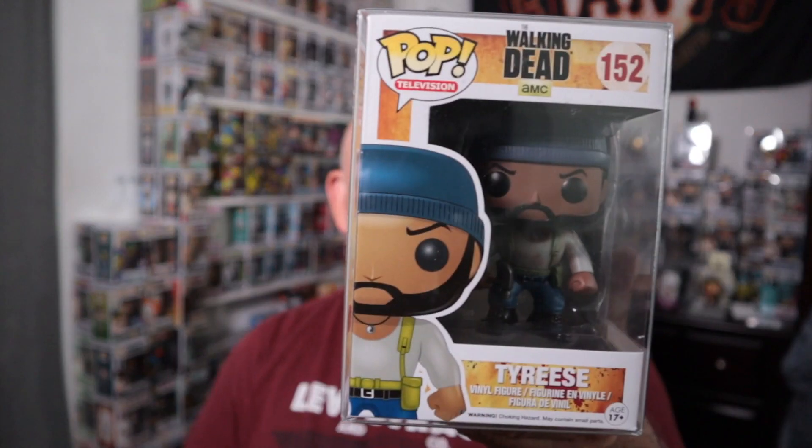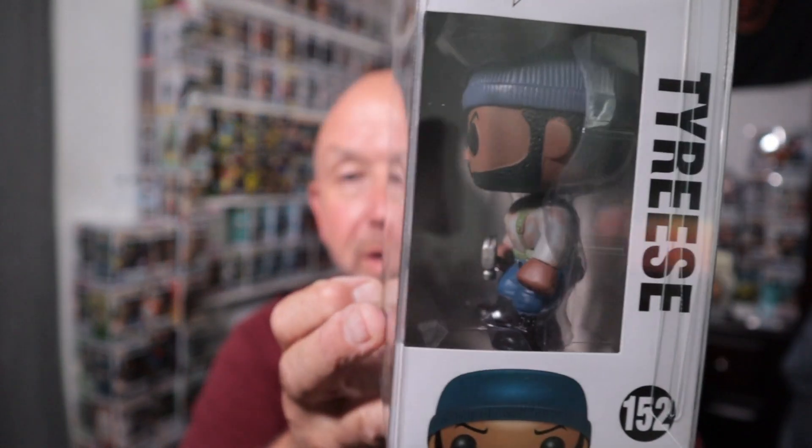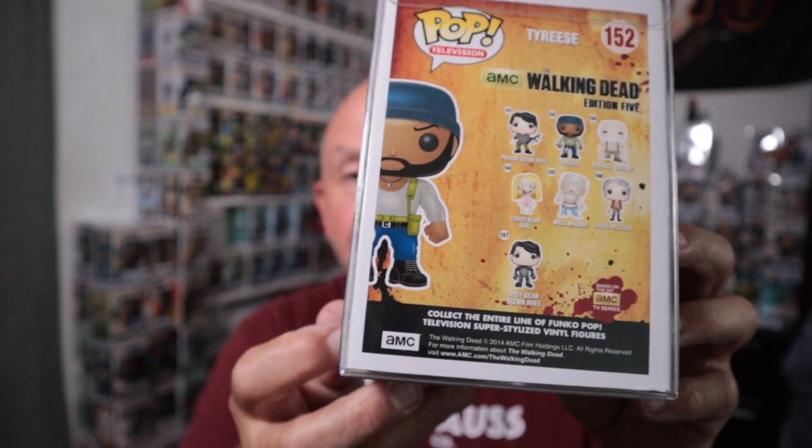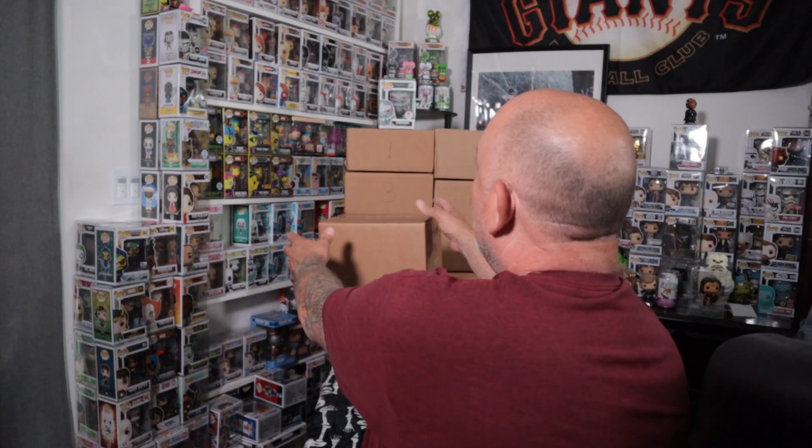This one goes right into the collection — I thought I already had it, but maybe not. It's my Reese. Check him out, he's freaking cool, right? You gotta dig some Walking Dead. I love Walking Dead, and that's one of my collections — I don't have that much but it's getting there.